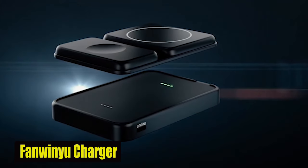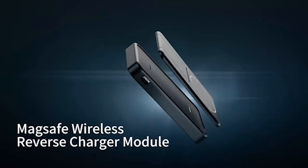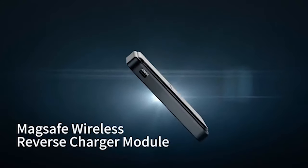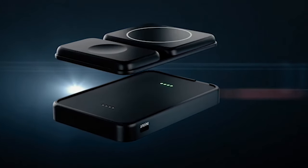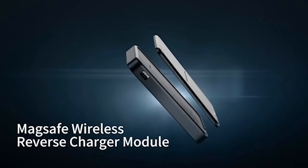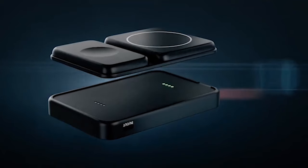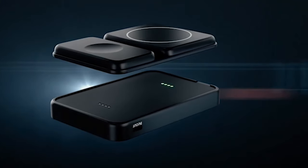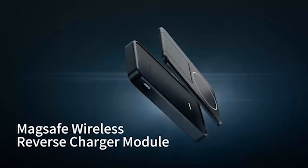Number 5: FanWinu Wireless Charger. The FanWinu Charger is an indispensable companion for the Galaxy S24 Ultra. Its Magma 2 features a detachable charging module, allowing flexibility for your device. With a substantial 10,000 mAh capacity, it can recharge the Galaxy S24 Ultra efficiently. The strong magnet ensures perfect alignment for fast wireless charging. Slim and compact, it's easy to carry in pockets or backpacks, making it an ideal travel companion for those who seek convenience and versatility.